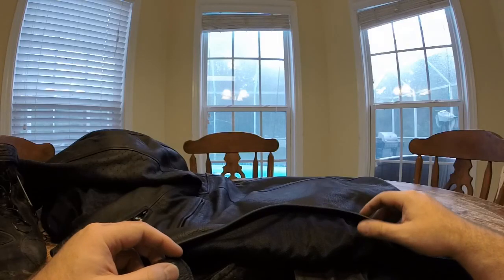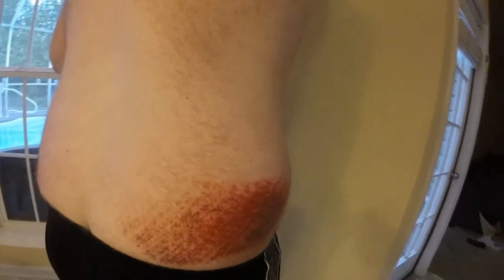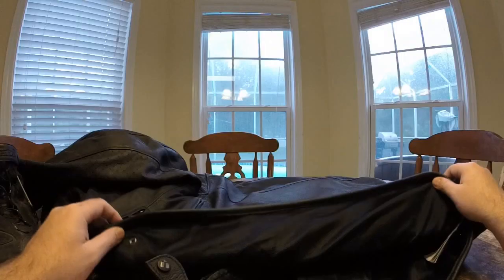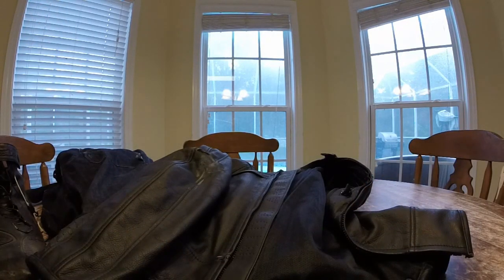My jacket rode up and I was sliding on my back there, which left that injury. Lesson learned the hard way — those jackets that buckle into your belt loops are helpful. That's why they have those little zippers on some jackets, so your jacket doesn't ride up. Anyway, that's my gear and those are my injuries. If you have any questions, leave them in the comments below, and until next time, see ya.